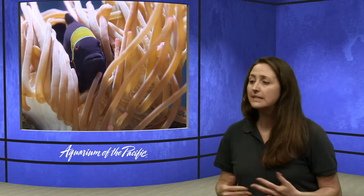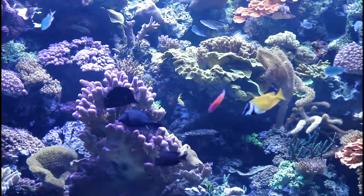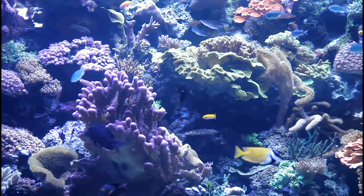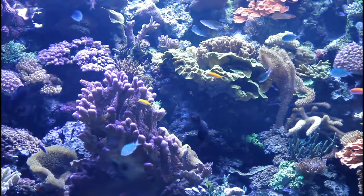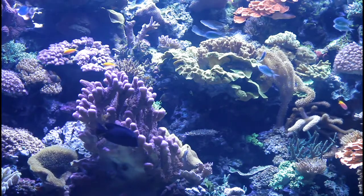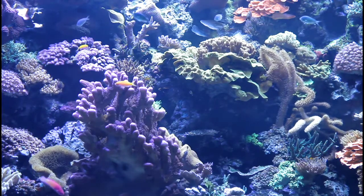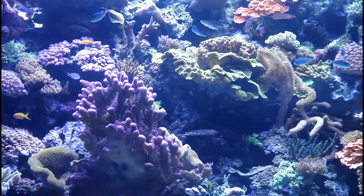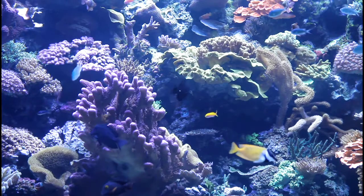Gage wants to know: does the Pacific bonito live in the kelp forest or open water? That's a great question. We're going to go into our kelp forest next, but the bonito is more of an open water animal. A lot of animals will use areas like kelp forests or coral reefs as a nursery — they're hatched or born there, and once they get big enough, they swim out into what we call open water. If we have time today, I'd love to talk about that habitat.